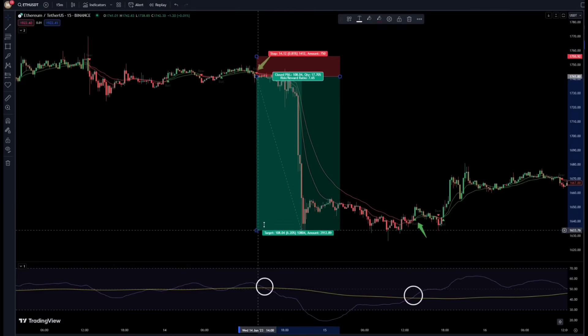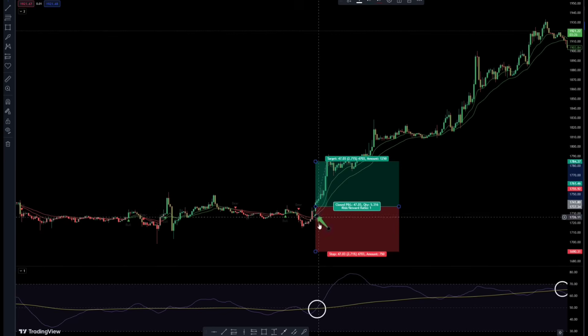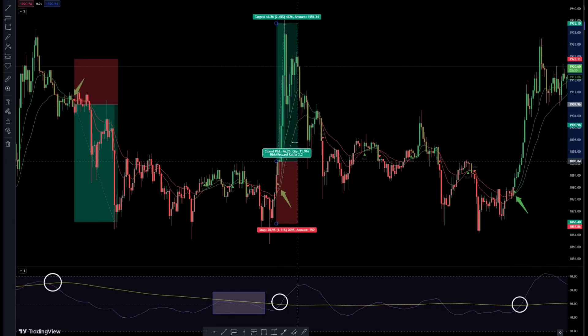Hello everyone! After months of work using advanced RSI and moving averages, I could finally make an unbeatable and magical strategy. As you can see on the footage, the accuracy of these signals is extraordinarily high.